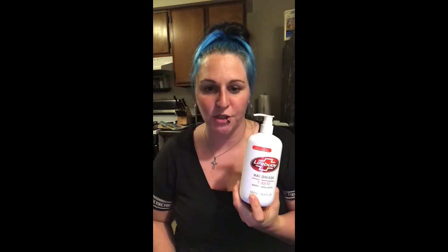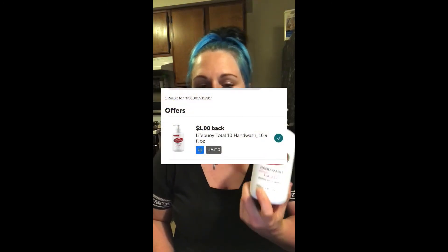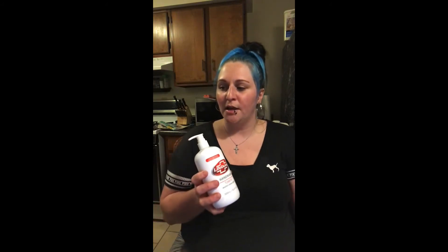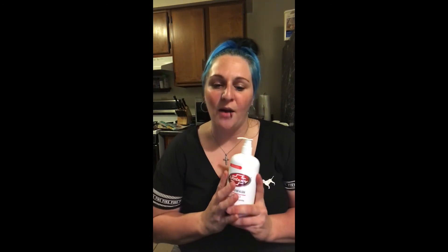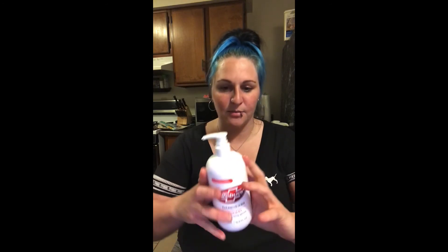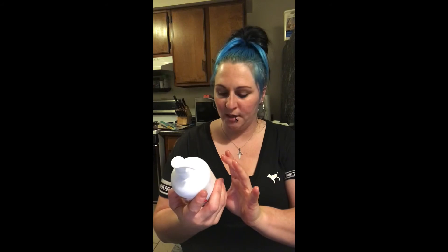At my store these were marked down to $2 — I went to another Walmart and they were not marked down, so you have to check your store. We had a $1 cash back on Ibotta, making these only a dollar. That's a little high for me normally, but I was trying to hit my offers. It's a bigger 16.9-ounce bottle, so a dollar is still not a bad deal.